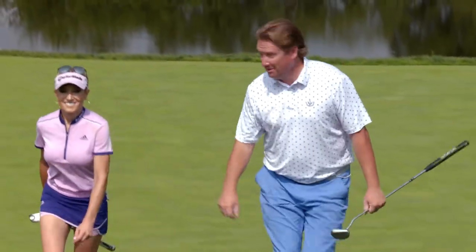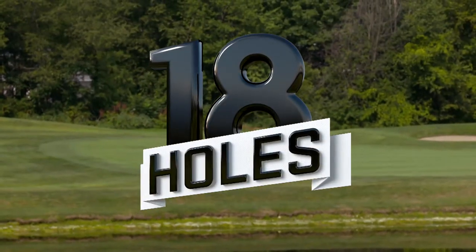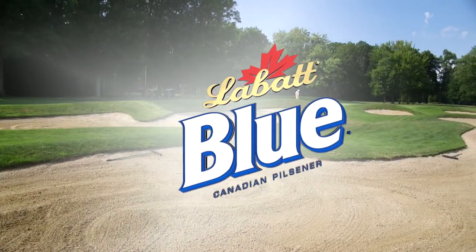All right, we're going to go finish our round — which I'm winning — and head to the 19th hole. I almost fell off the hill right there. This segment of 18 Holes is brought to you by Labatt Blue. Play it from the blues.